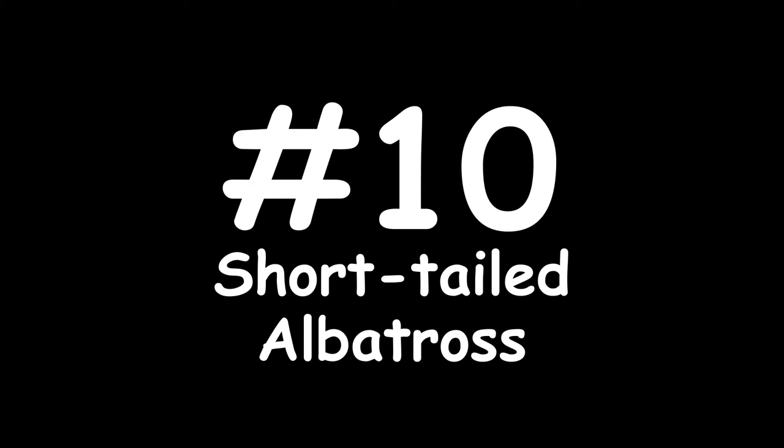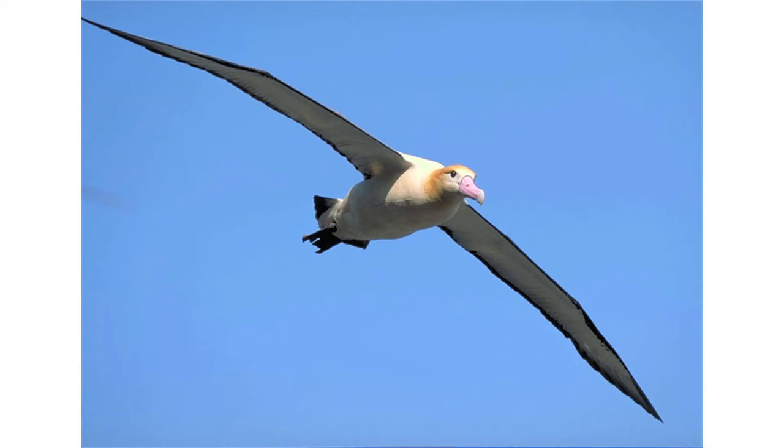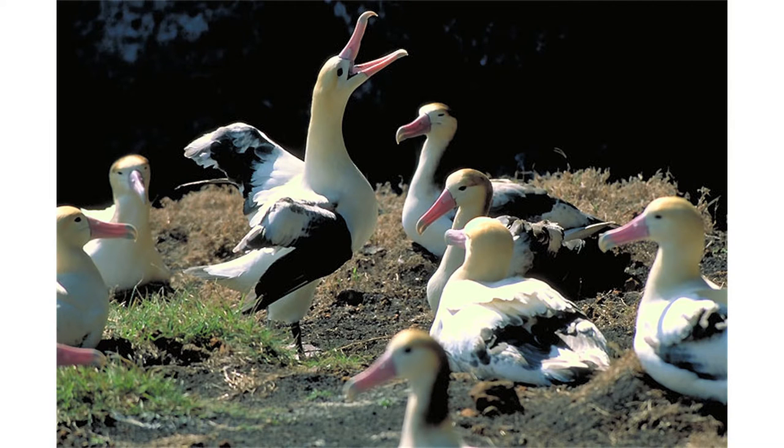Number 10: the short-tailed albatross. Due to the trade of its feathers, this seabird was on the brink of extinction. Luckily, they were protected just in time and the population has made quite a recovery. They're still threatened, but they're much lower on the concern scale than they once were.